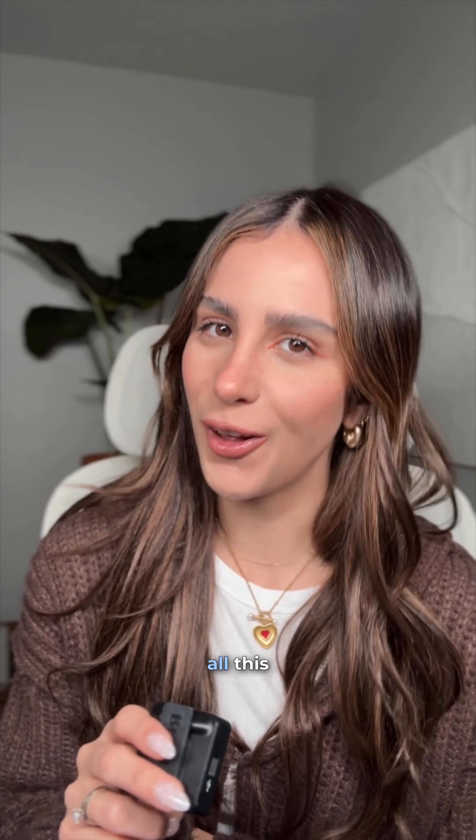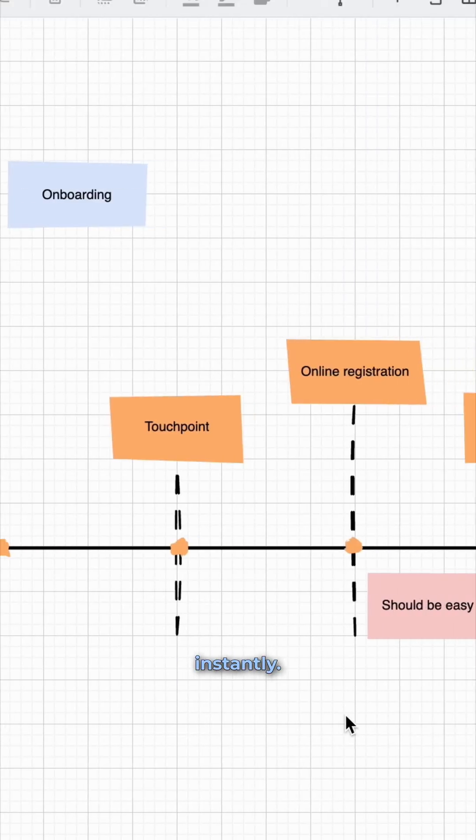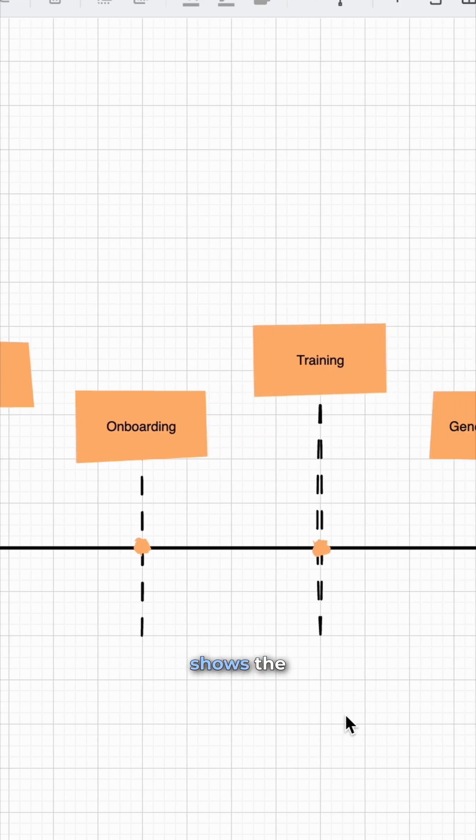You don't need to waste all this time. A hiring touchpoint map can visually represent every major step so you can see the complexity instantly. The top track shows the action — screening, interview — and the bottom track shows the sentiment or internal notes.